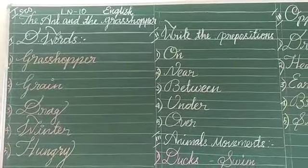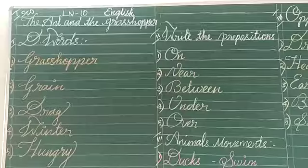Dear children, change your pattern to copy down clearly without mistakes. Thank you.